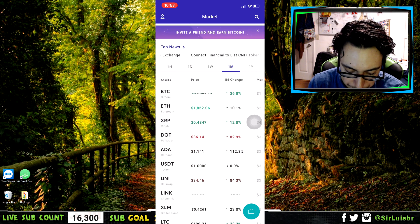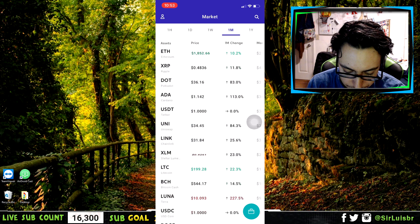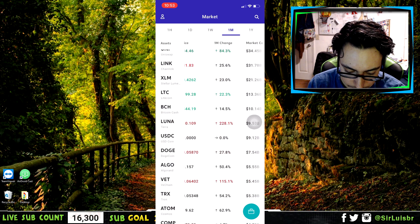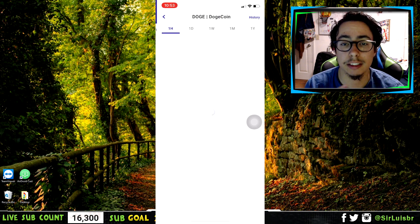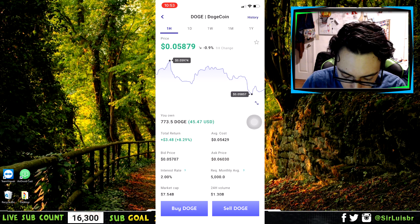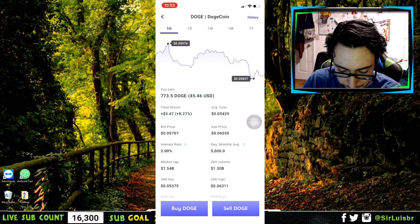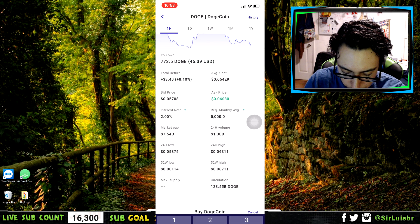Let me show you guys how to buy Dogecoin. I really love this app, it's so simple. You scroll down — everything is listed in order by market cap. Dogecoin is right here. This app actually has Dogecoin; many apps out there like Coinbase still don't have it, but this one does. You click on Dogecoin, then you click Buy.